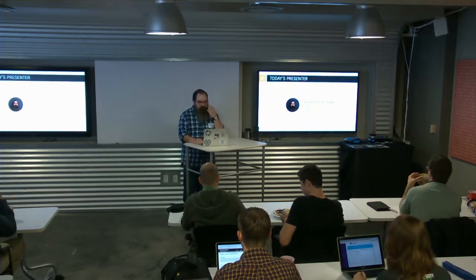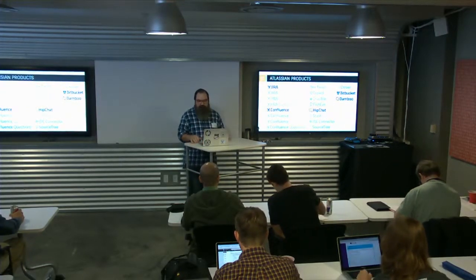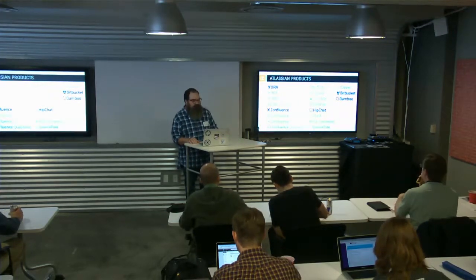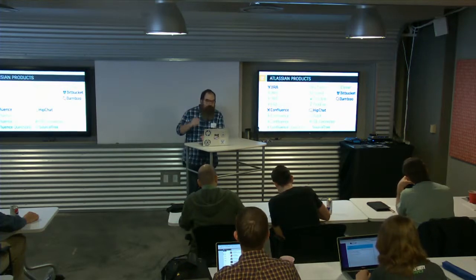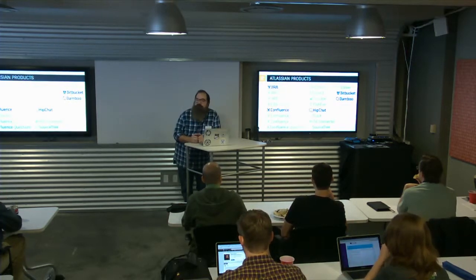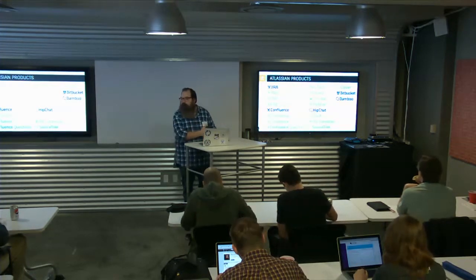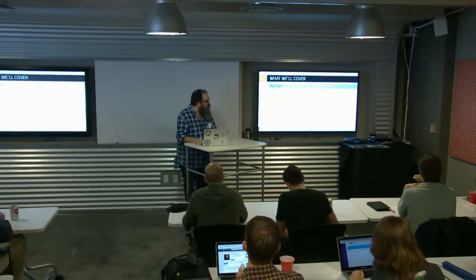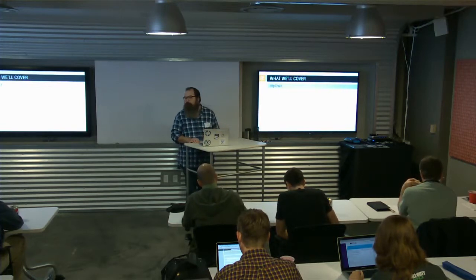Just introducing you to the Atlassian tools — there are a lot of them. Atlassian makes products for everything from project management, to issue tracking, to team collaboration, to source code management, code review, and continuous integration. We're not going to talk about every single product, but we're going to focus on a few and show how you can take the different Atlassian products, integrate them together, and go through a fluid software development lifecycle.